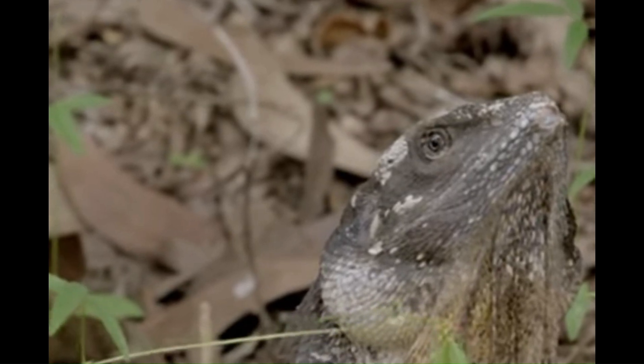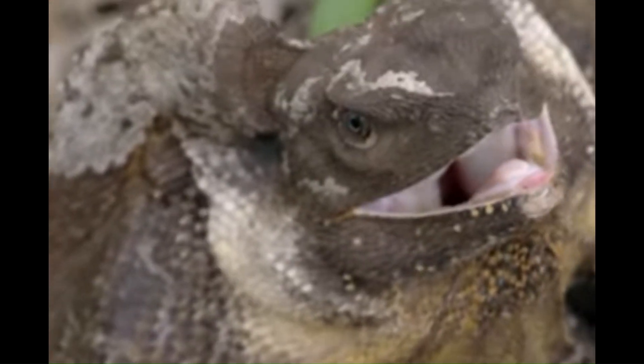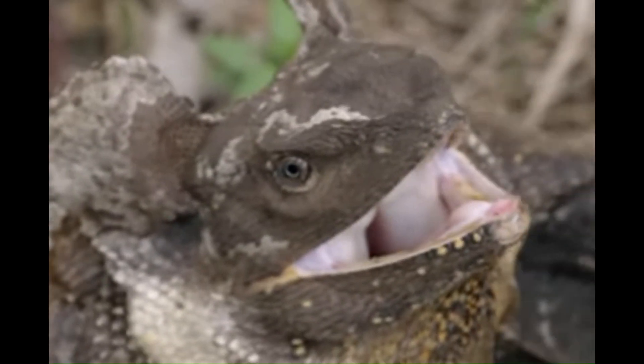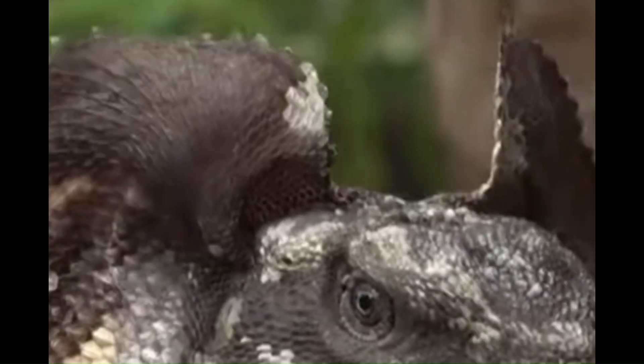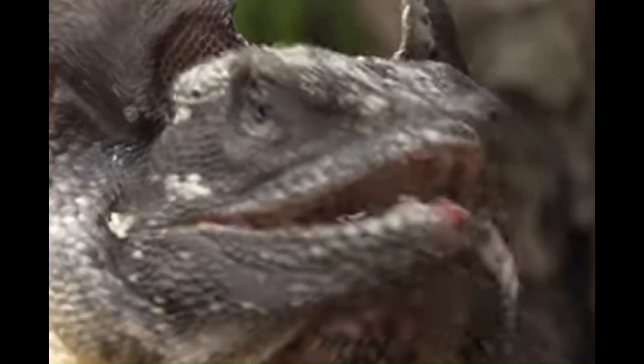Number 9: Frill-necked lizards. This reptile, most commonly found in Australia, has frills that go down its neck, which has given them their name. They are able to stand on their hind legs to scare predators. Some believe that they are venomous, but they are not.